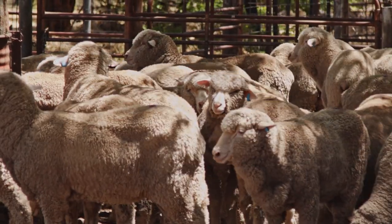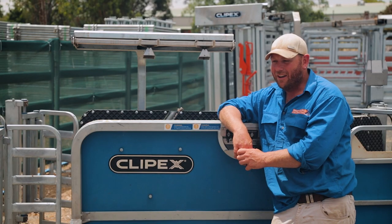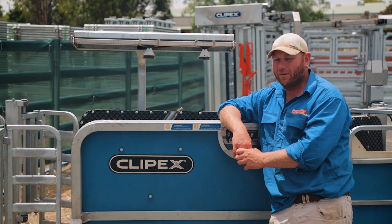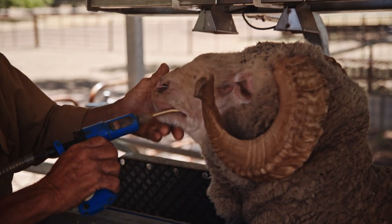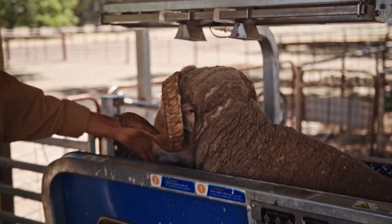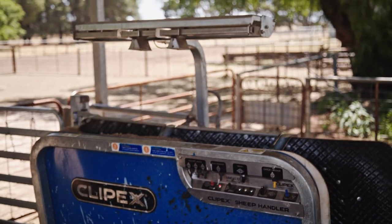Our day-to-day livestock handling was all through a drenching race or sheep processing race, and it was a lot of wear and tear on your body. There was a lot of fighting with big crossbred ewes, but then we would also have to deal with big rams that were 100, 120 odd kilos plus, and you'd still have to fight with those.